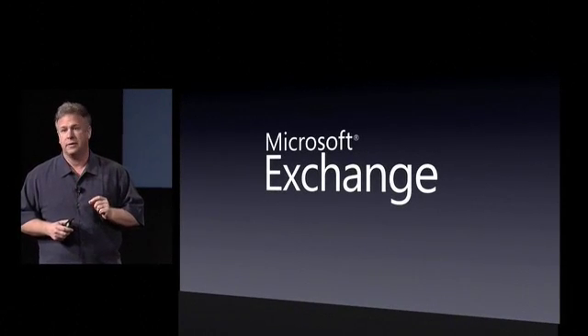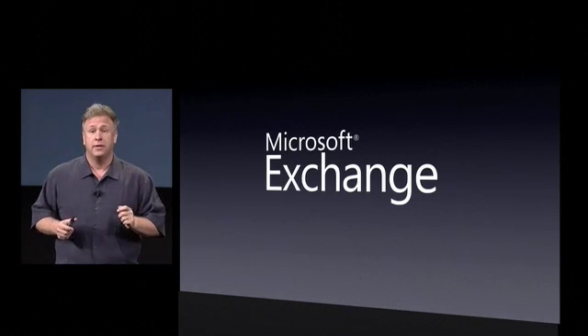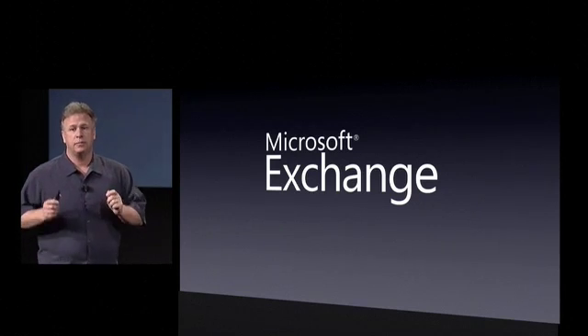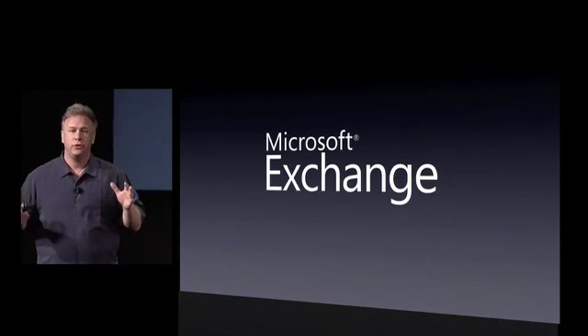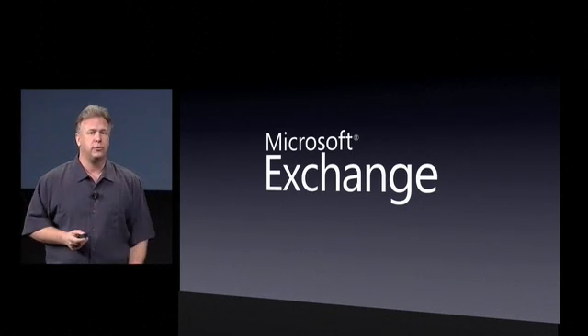What our customers have asked us, in large part, to do is to build in Microsoft Exchange support right into the iPhone. I'm also excited to tell you today that we are working with Microsoft and we have licensed the ActiveSync protocol to build directly into the iPhone, so the iPhone can work directly with corporate Exchange servers. That is a huge request of our customers — to be able to deploy iPhones in very large numbers across all these enterprises.